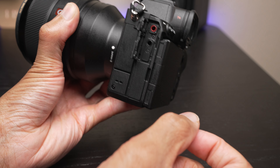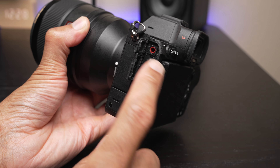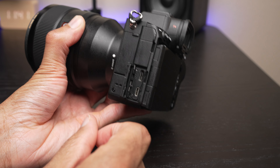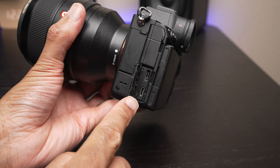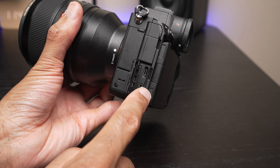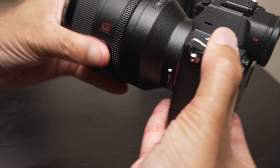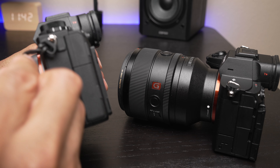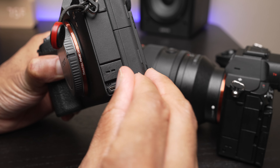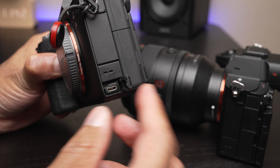Sony has continued their ability to make proper doors for their cameras — we first saw these doors on the A7S III, and that continues on this camera as well. One thing I noticed as an Alpha 1 user is that on this camera you have the USB-C port paired with the micro USB port, which Sony typically uses for their cable remote. On cameras like the Alpha 1, that micro port is down under a little cover all by its lonesome, which is nice because you can plug in your cable release without uncovering anything else. Really wish they would have done that on this camera too.